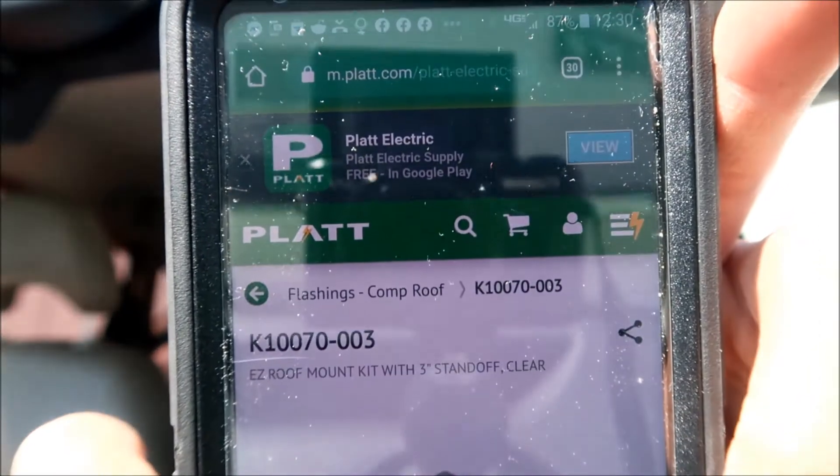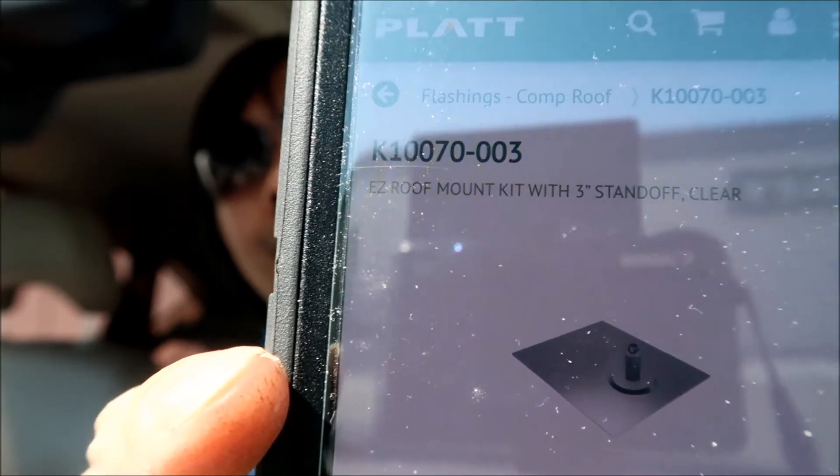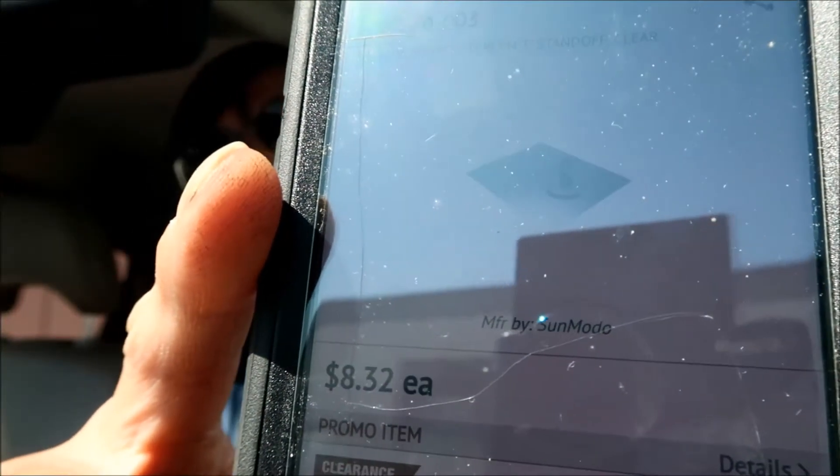This is what I'm trying to get — it's a SunMoto standoff kit, a roof mount standoff kit. It's $8 each, the cheapest I could find. This stuff is not cheap. I was considering just using a 2x4 as a standoff bolted to a rafter or stud, with a flashing down, and then put your super strut on that. But let's go with something a little nicer and more professional looking — and it's on sale, so that's why.